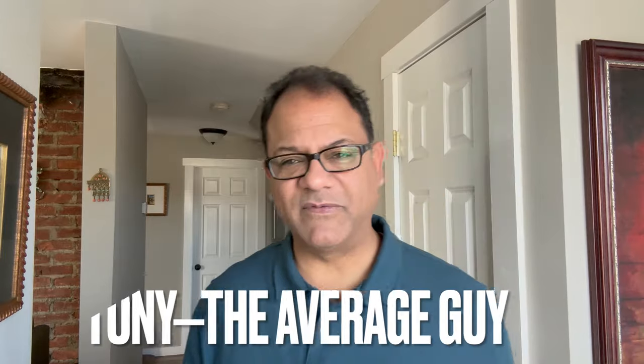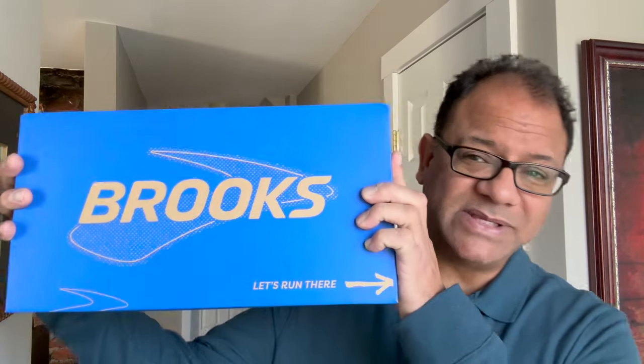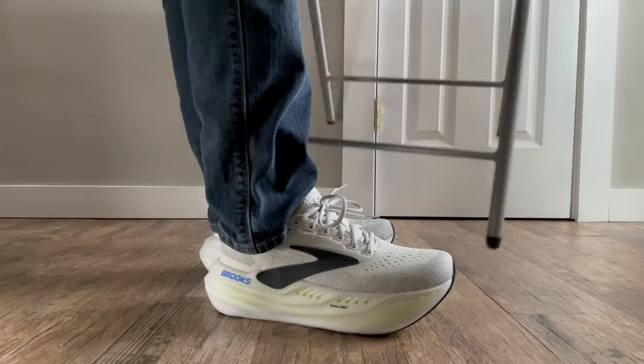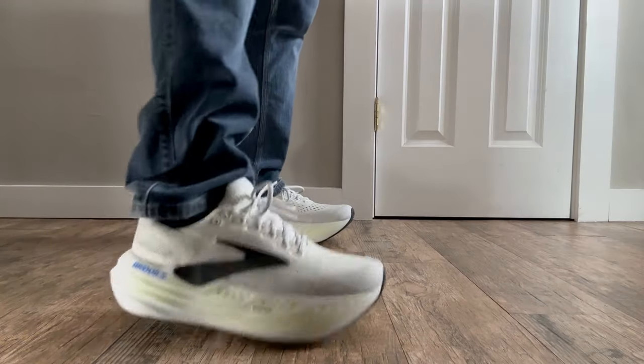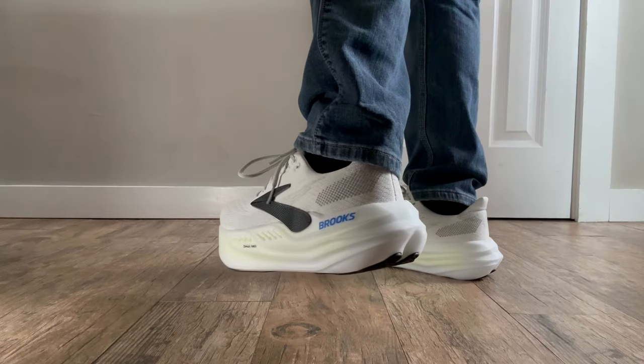Hey, what's up everybody, and welcome back to Average Guy Tested! Today I'm going to be tackling the Brooks Glycerin Max — are these the ultimate cushion kicks? Let's lace them up and find out. Straight out of the box, they have a clean design with a bold stack height. These shoes scream plush comfort — you can already tell Brooks went all in on the details.